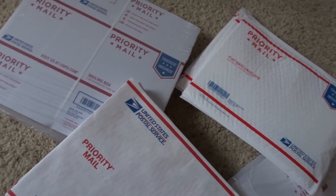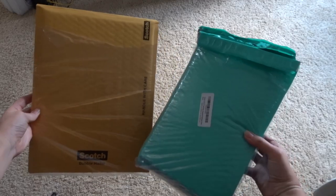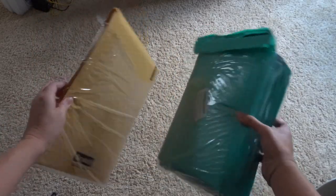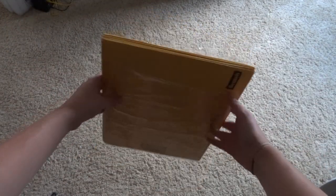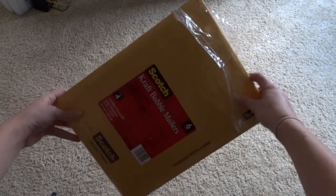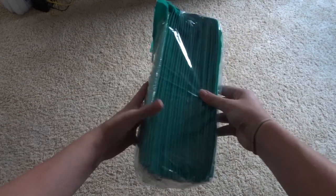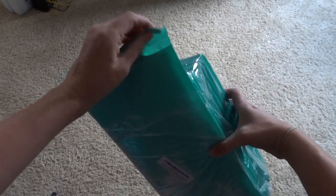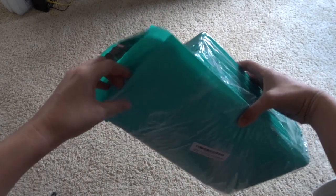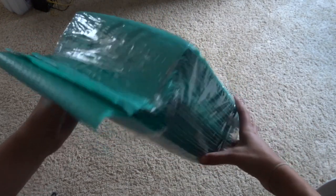Unfortunately, this priority mail packaging only works for my Poshmark orders because Mercari is typically first class mail, so I have to use regular packaging. When we're on the road I typically buy packaging from Walmart — it usually comes in a pack of six for four or five dollars, so it's really not that great of a value. Right now while we're at home I'm trying to stock up through Amazon. I found a pack of 25 really cute teal bubble mailers on Amazon for eleven dollars, so I'm stocking up on these for my Mercari orders.